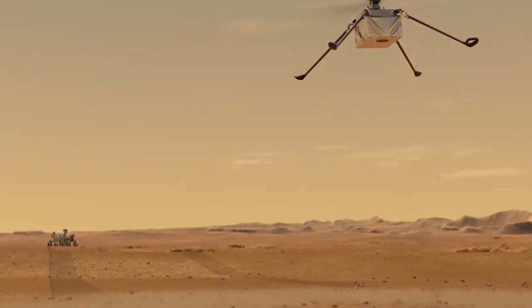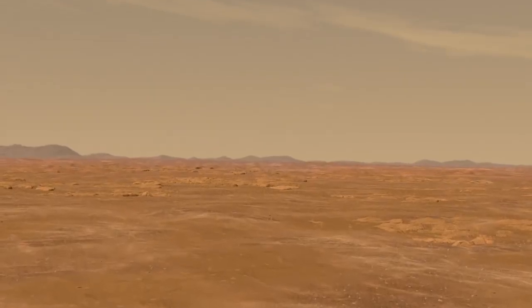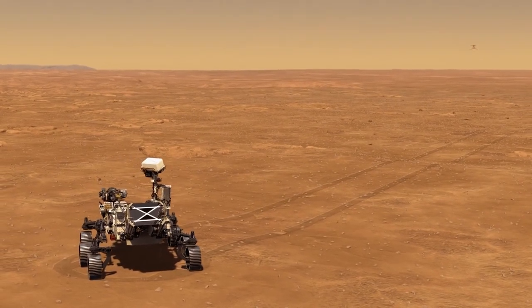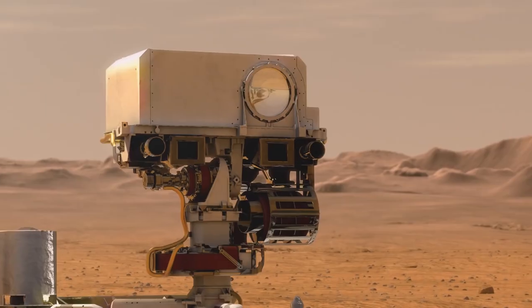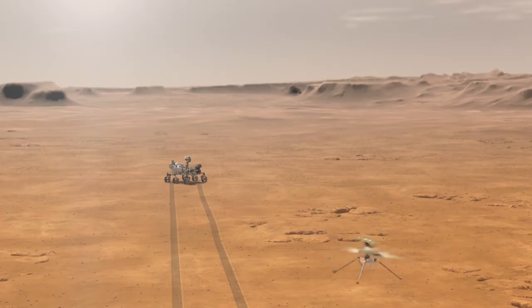Since the atmosphere of Mars is about 1/100th as dense as Earth's, liftoff from Mars has been compared to flying at 100,000 feet above Earth — something that has never been done by existing helicopters here. Therefore, Ingenuity has to be incredibly light and have much larger rotor blades spinning much faster to achieve lift.